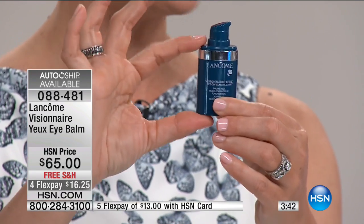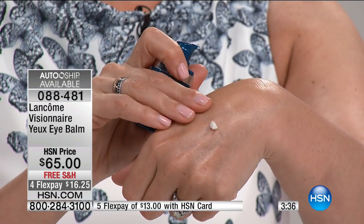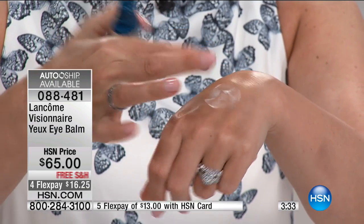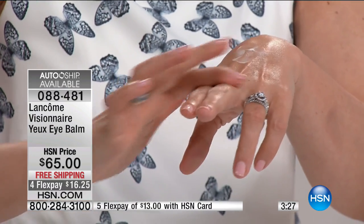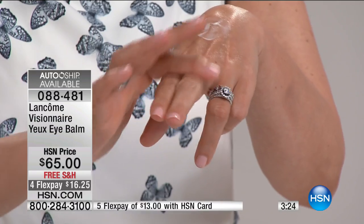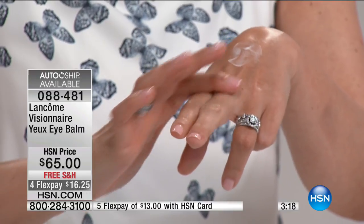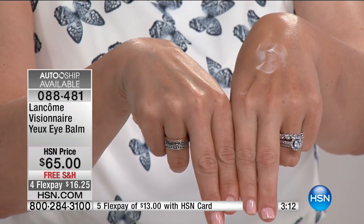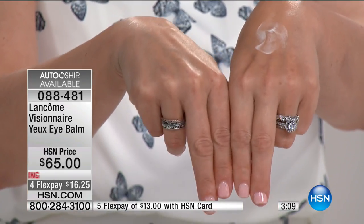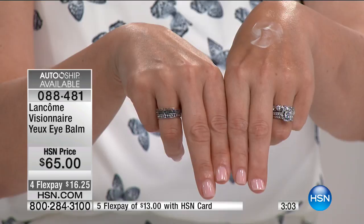It actually comes in a pump but this is the exact same size as all our eye creams. When you pump it out, it's a beautiful balm — very whipped and nourishing. I'm going to put it where the wrinkles are, on my knuckles. Watch this. This Hydro Blur technology actually fills in all the texture imperfections around the eye area. I actually use this as my makeup primer around my eyes before concealer — look at how it smooths every single line. My knuckles are really wrinkly — imagine what it's going to do around your eye area.